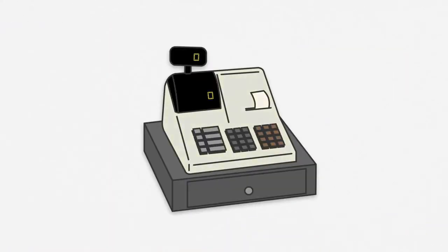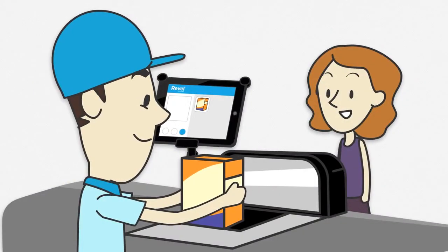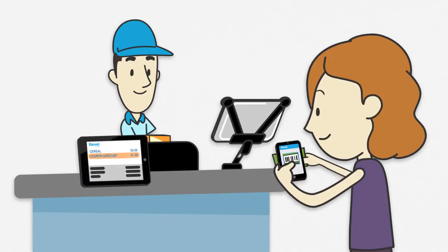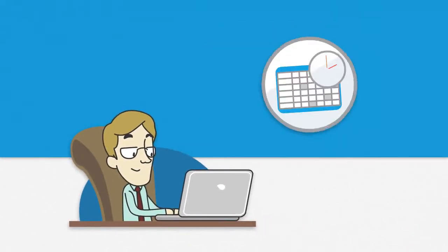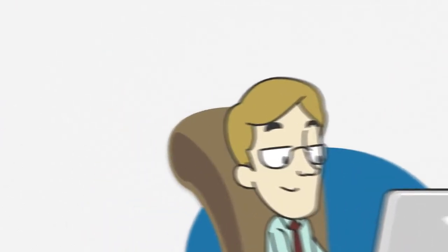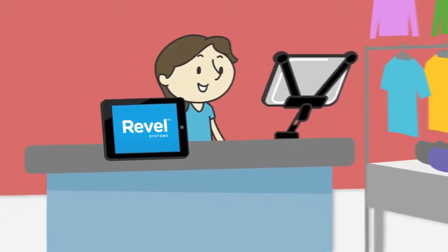Bag your old system in time for something new. Check out Grocery 2.0 with Revel. Revel streamlines the checkout process — it's intuitive, fully scalable, and leads with the best tech in the market. With Revel, you can manage every detail of your business: payrolls and schedules, inventories, customer loyalty, and more, all from anywhere, using Revel's connected cloud.